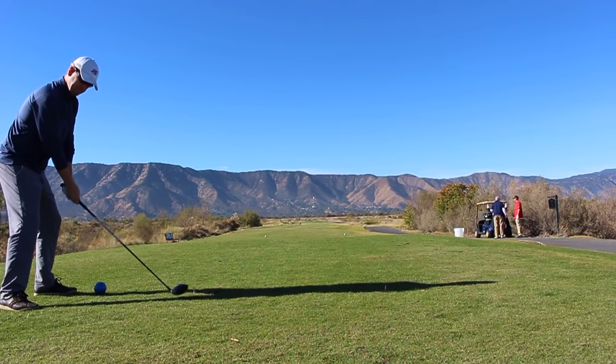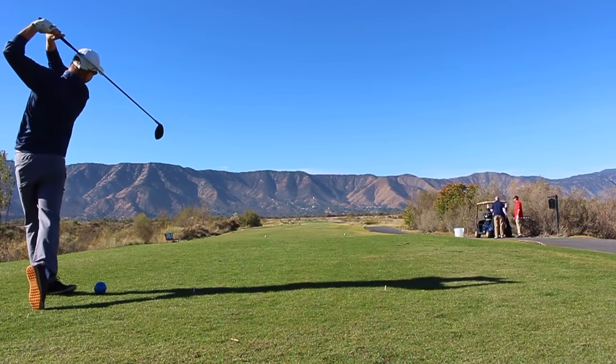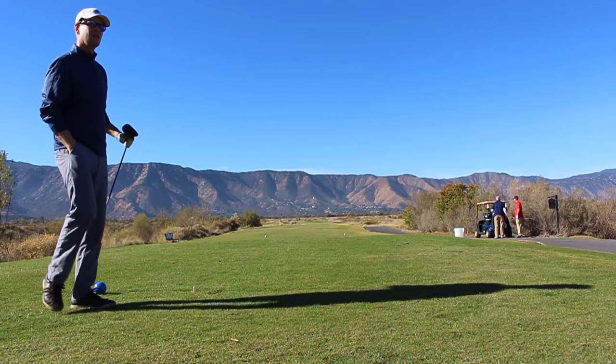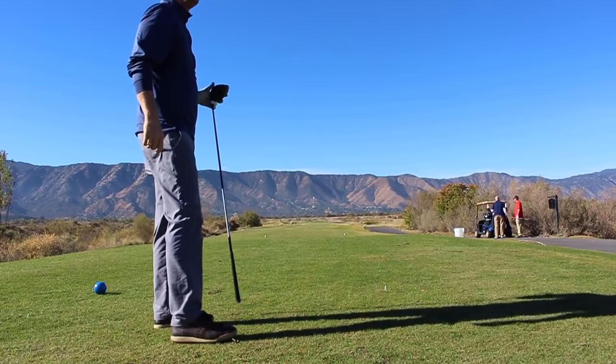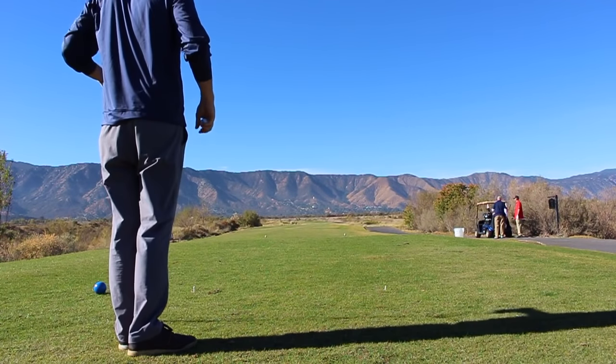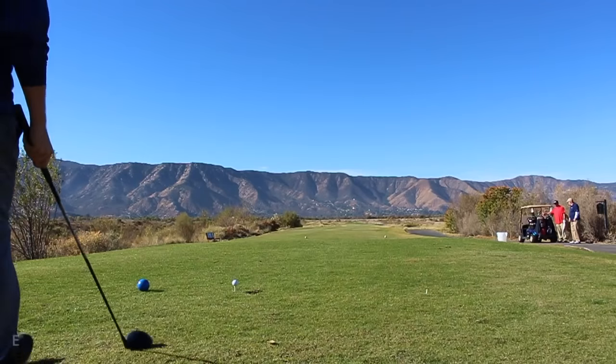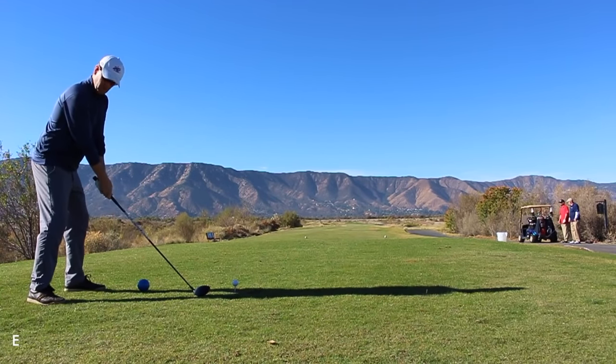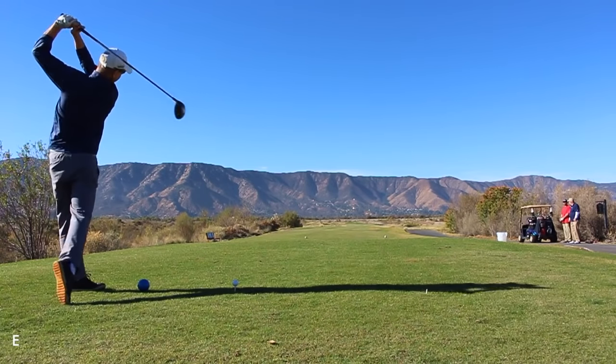Thanks for watching everybody. This is a vlog from a new place called the Lynx at Summerlee. This is a golf course out in Lake Elsinore, California — a place that I like a lot. It's a Lynx-style course, obviously, from the name, and it sits kind of in a basin around these mountains.